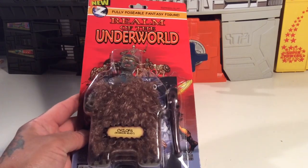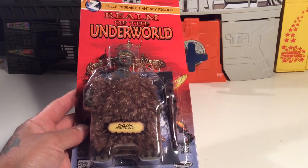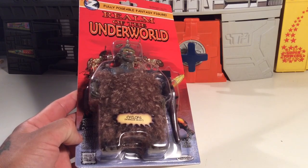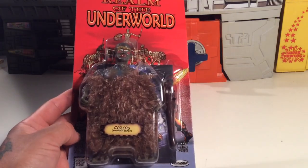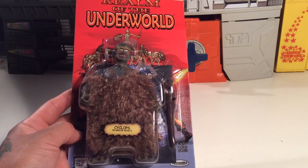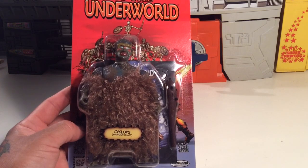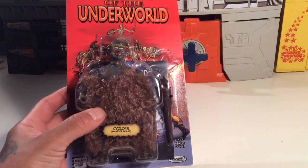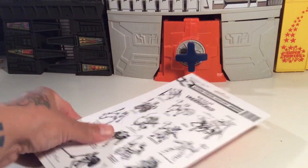Hi everybody, T-Biz here and I've picked up a new Realm of the Underworld figure from Zoloworld. I haven't picked up one of these in a while. They're pretty pricey — I think I paid at least over 30 bucks for it. I can't remember, I'm too lazy to go get the receipt. But I had to pick it up because I like Cyclops type guys and Greek mythological characters, monsters and stuff like that. This one's pretty cool. It's got a real cheesy look to it, it's got crazy fur and it's a warrior beast, obviously, it says in the decal.